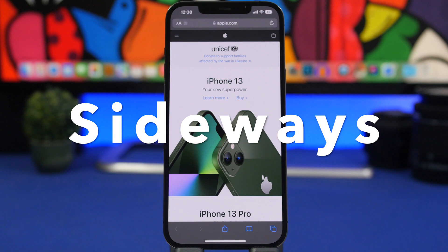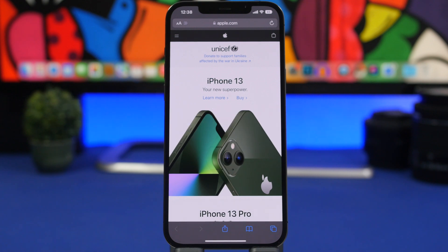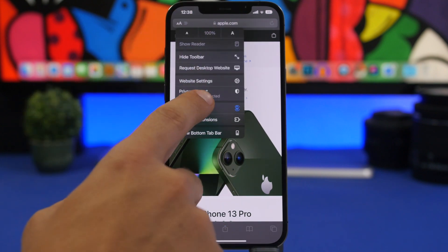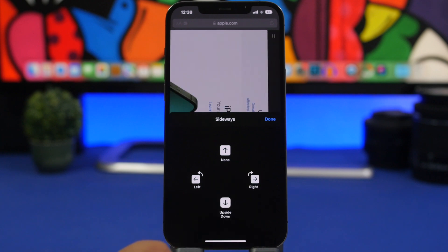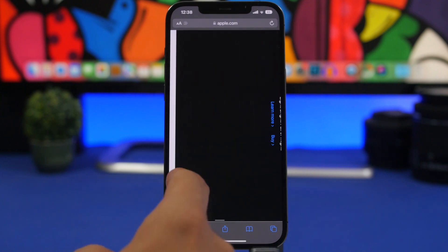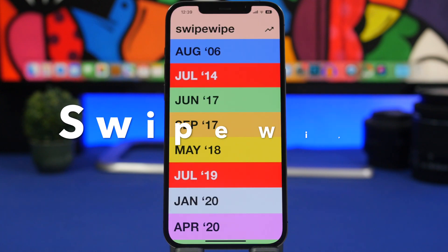The next app is called Sideways. This is an extension for Safari that allows you to rotate a website when you have orientation lock turned on. Most people keep orientation lock on all the time, but when you're on a website and want to view it in landscape mode, you don't need to turn off orientation lock. All you have to do is tap the AA button, tap on Sideways, and this allows you to rotate the website any way you like without rotating the device.